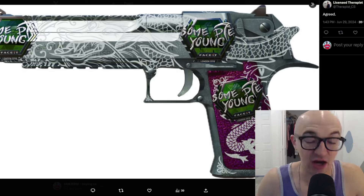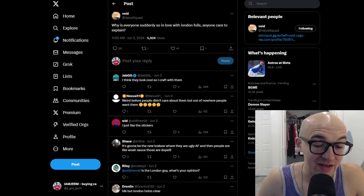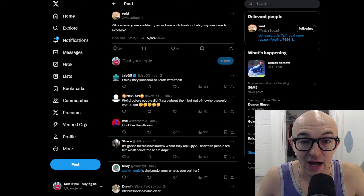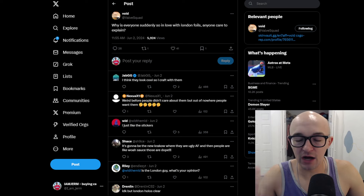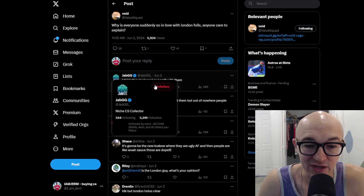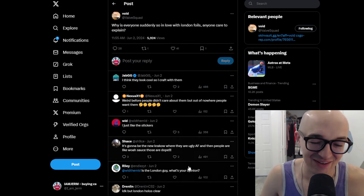So many people are tweeting about London stickers right now. This guy has a Some Die Young craft with the SDY London sticker — the grim reaper scythe looks awesome, very sick. About a month ago, Void tweeted 'Why is everyone suddenly so in love with London foils?' — these are the people at the front line of market trends. Jab.gg, one of the biggest crafters in the community, says 'I think they look cool so I craft with them.' Someone said it's going to be the new Crackout — ugly at first, then people realize they're dope.